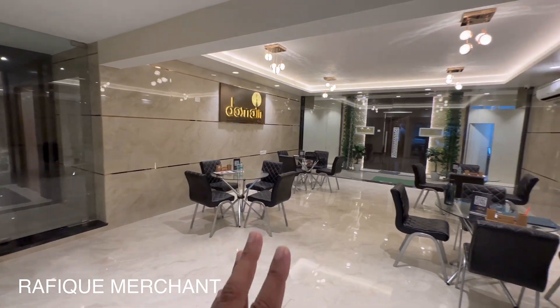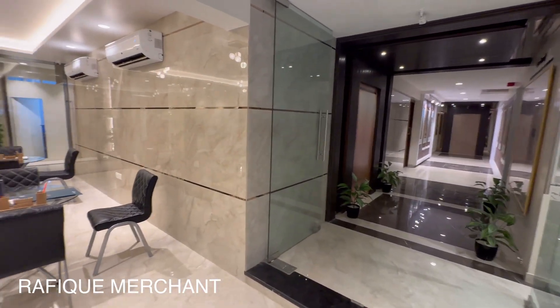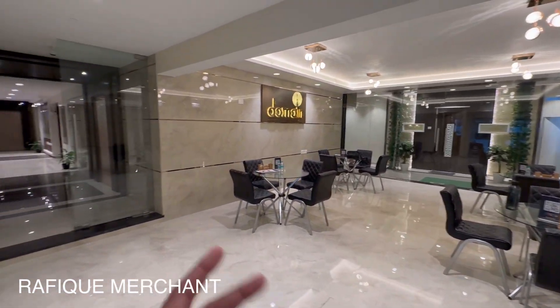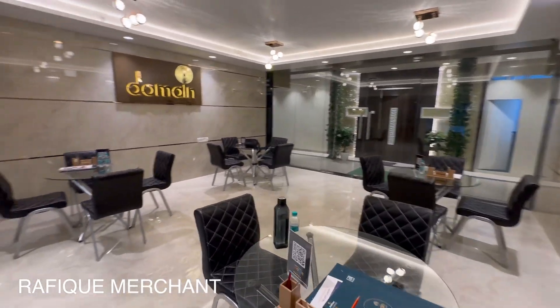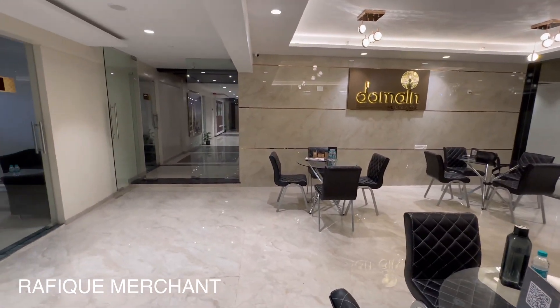This is an amazing lobby and it is already a ready product — they have delivered the lobby before the final handover. This is what you get: a high-end luxury lobby. Here you welcome your guests, your friends, your family, and then proceed towards the elevator. A very beautiful, la-jawab, wonderful lobby by Eka Life and Dotum Realty.